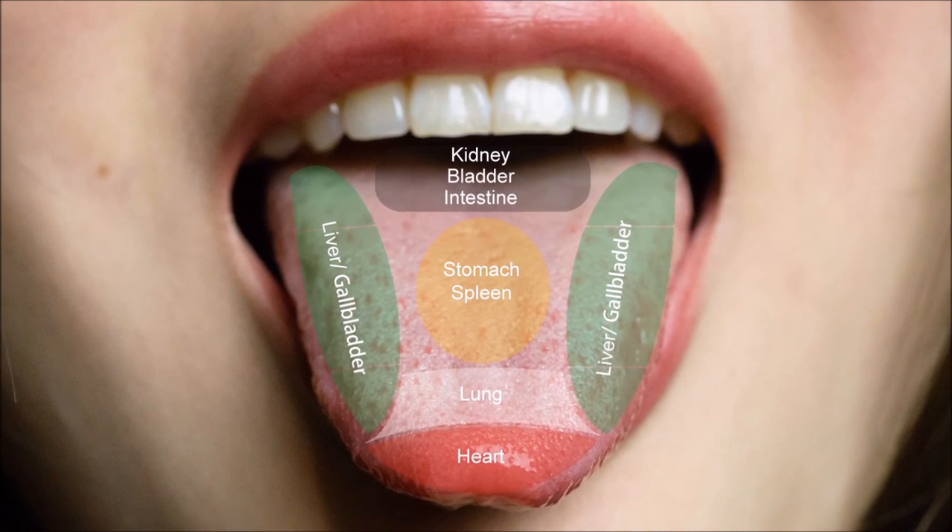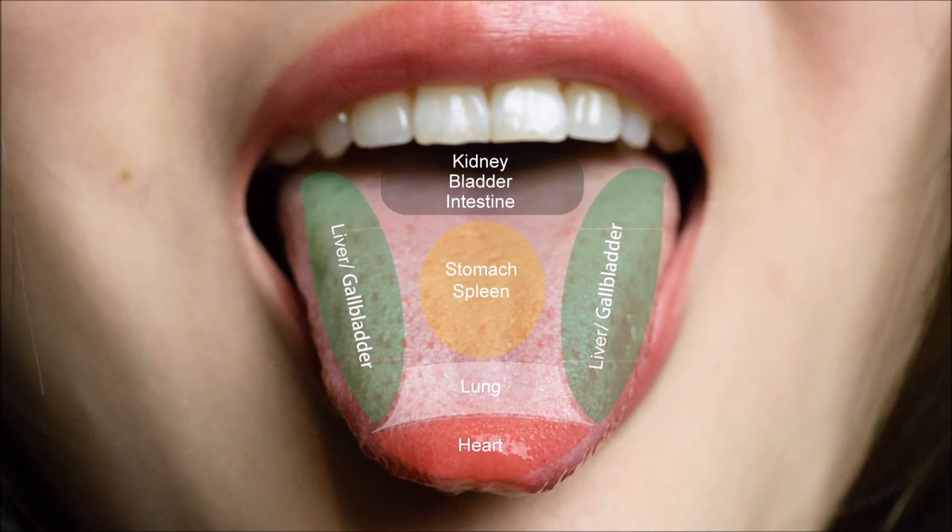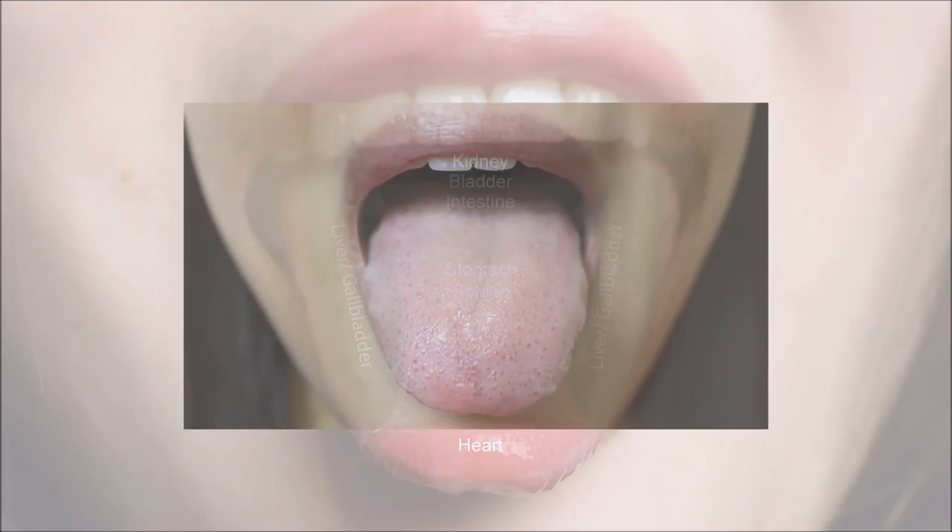The organs most commonly affected by stress are our heart and our liver and gallbladder. With this patient's tongue, we can see that the heart area at the tip is quite red, possibly due to prolonged stress. The sides of the tongue, which correspond to the liver and gallbladder, have a purplish hue indicating stagnating energy in those areas.